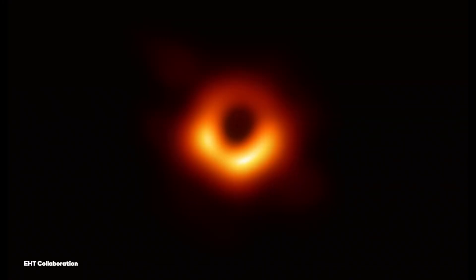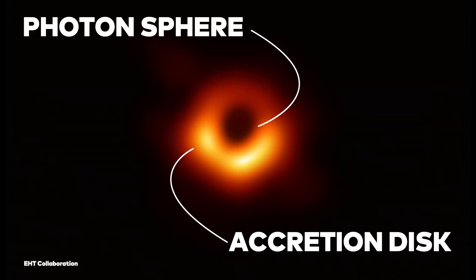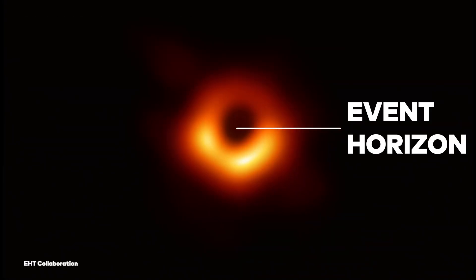The EHT doesn't take photos like a traditional camera would. Instead, all eight telescopes sync up to look at the radiation given off by black holes. There's a lot going on in this image of M87. You can see the photon sphere, the accretion disk, and the event horizon — the visible point of no return, where nothing can escape the black hole's gravitational force.